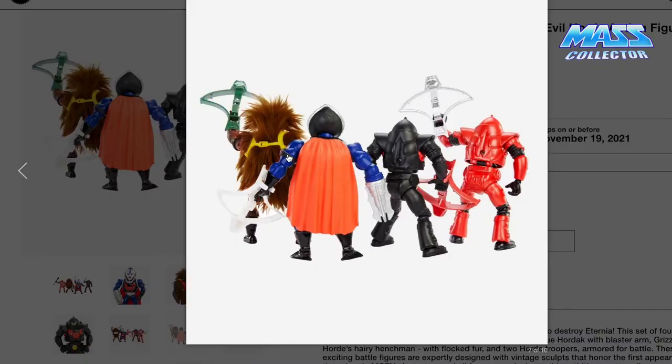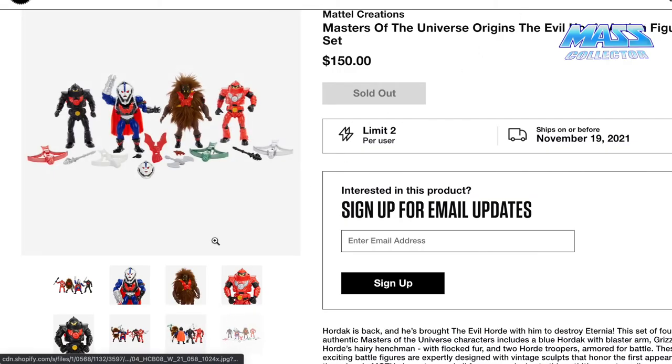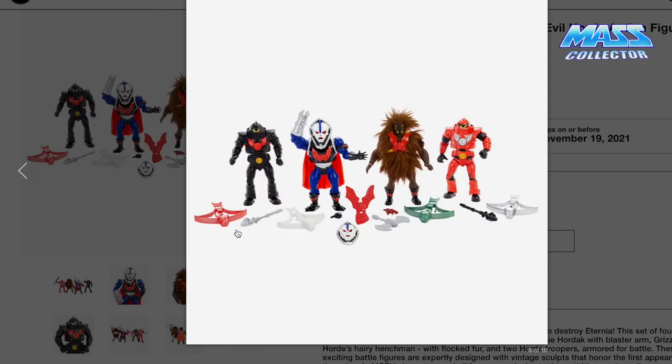There's a picture behind them. You've got a translucent green bow and a silver one, a red bow, a green crossbow, a silver one, a couple of clubs or maces, and one axe that I think comes with Grizzlor. You also get an extra hand for Grizzlor, and Hordak comes with another face where he's smiling. Really cool pack here.